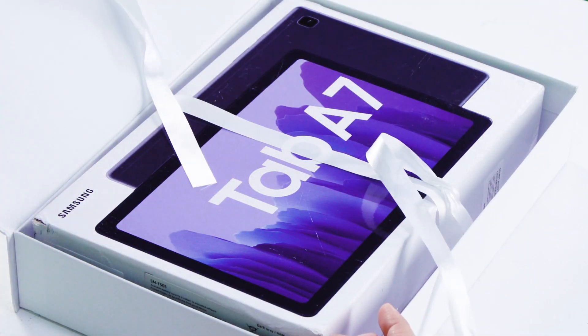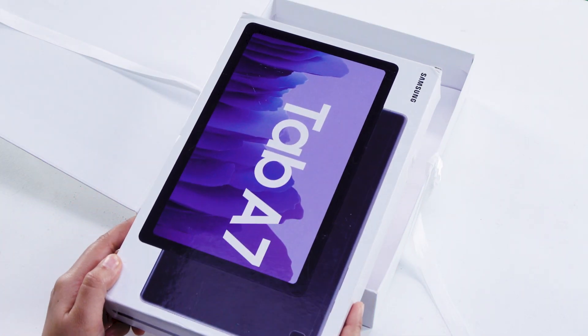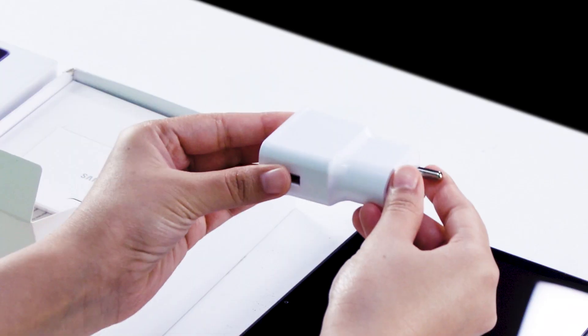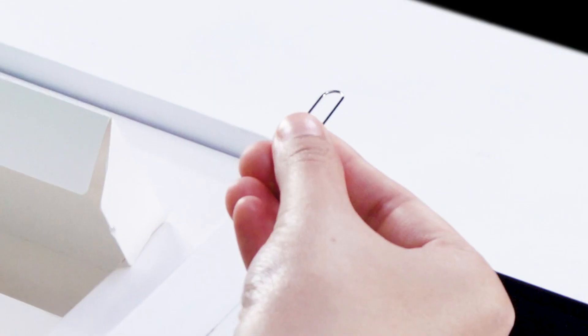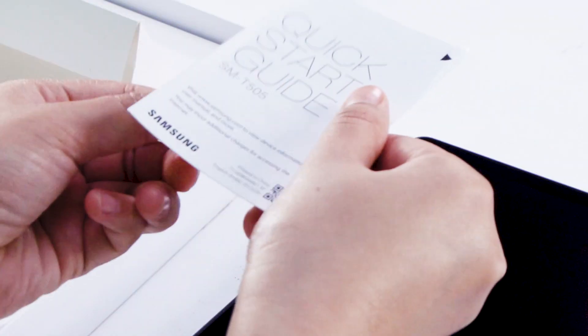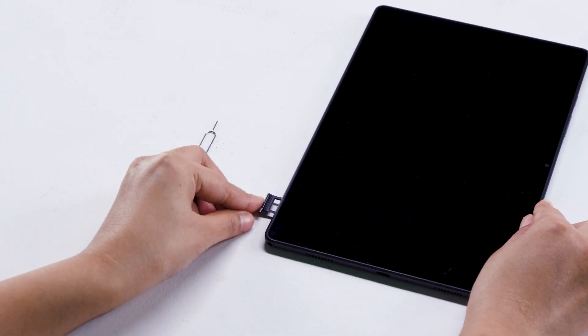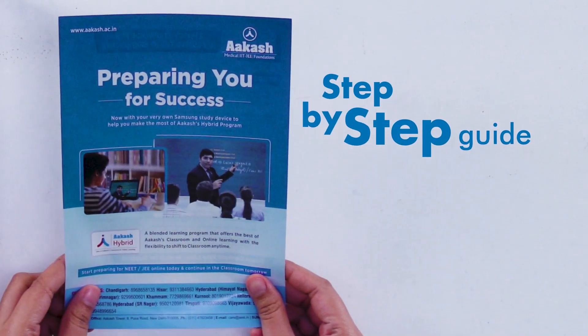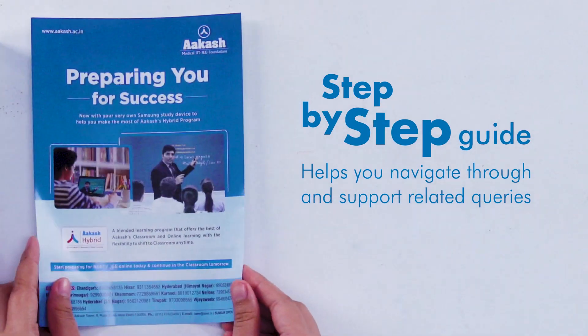Let's get ready for a seamless learning experience on the Samsung Galaxy Tab A7 10-inch. The tablet comes with a charger, USB cable, a SIM ejector tool, and a quick start guide. The SIM card comes with an annual 4G plan. You also get a step-by-step guide that will help you navigate and assist with support-related queries.